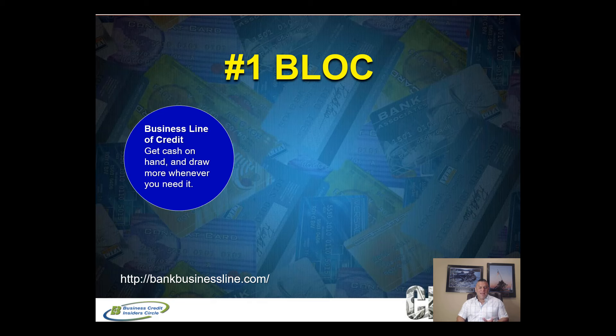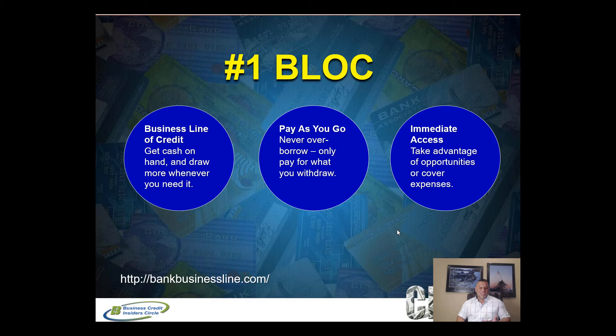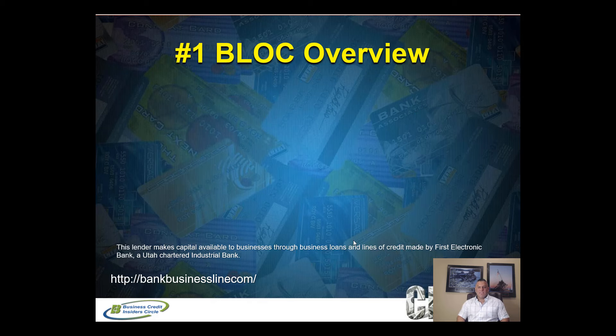If you already have a line of credit with your bank, that's great — this is the next step to get more lines of credit. With this first business line of credit, you pay as you go; you never over-borrow. You only pay back what you borrow and you have immediate access to funds. Once approved, you can draw on your line whenever you want up to your credit limit, and funds are deposited in your business checking account within one business day.